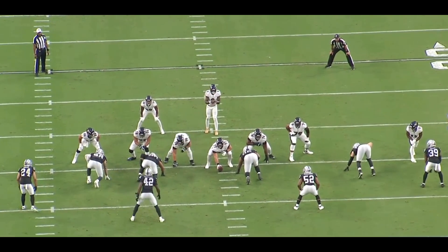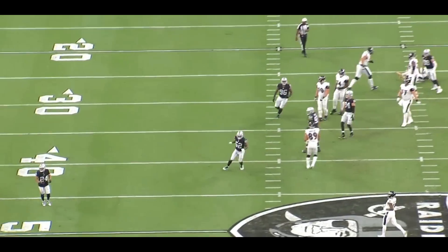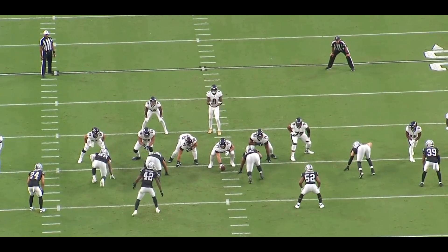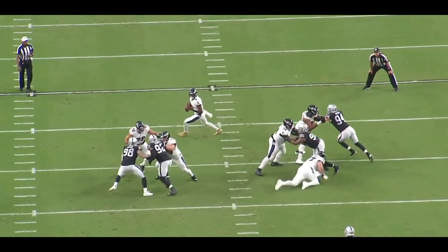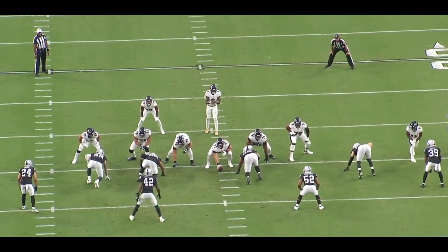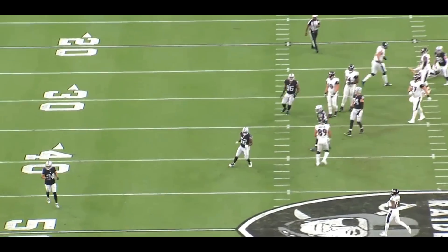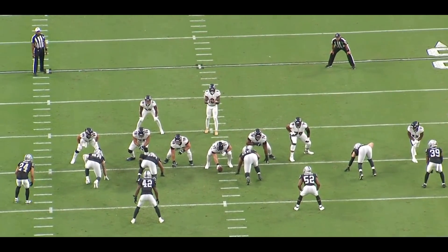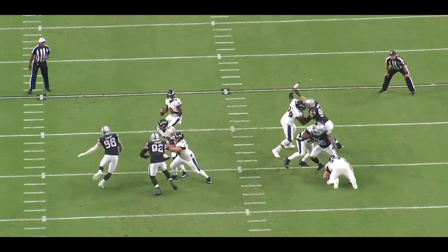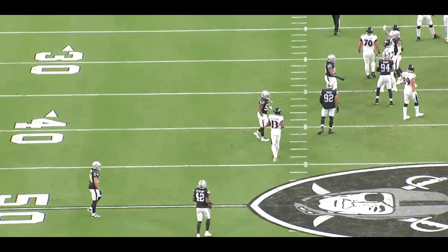This is exactly what Gus Bradley wants — play coverage with seven guys, rush four, and get pressure. Lamar Jackson doesn't have time to do anything. Max Crosby initially contains, fakes inside, and comes back around. There's a failed stunt with Solomon Thomas — they kind of run into each other — but Crosby recognizes it quickly, adjusts, spins, and gets in there to hit Lamar Jackson. Great play by Max Crosby, great design by Gus Bradley, getting the middle linebacker to drop just a little bit further than the other.